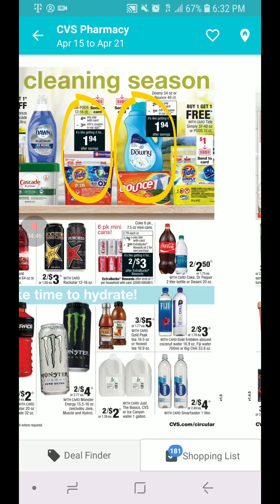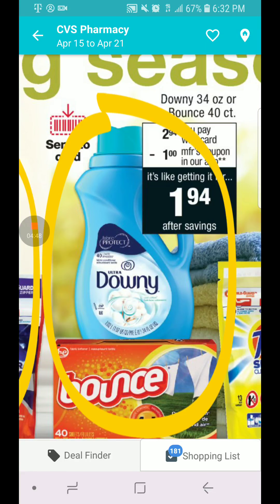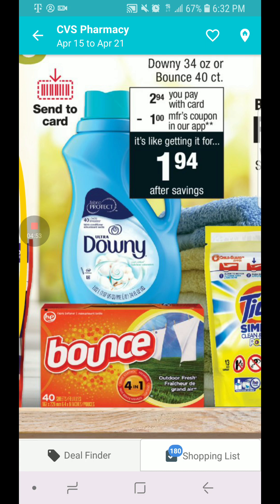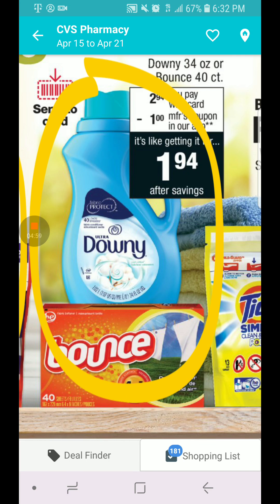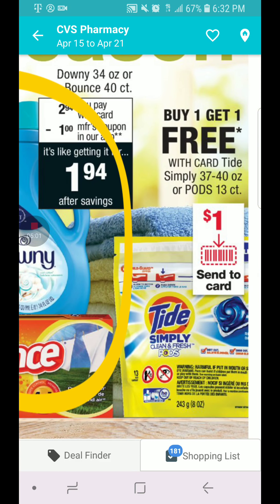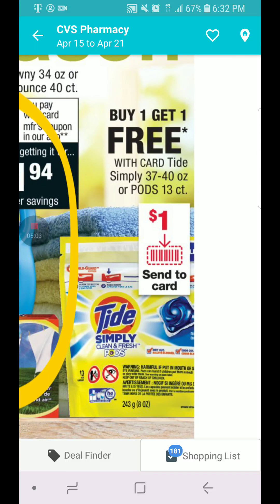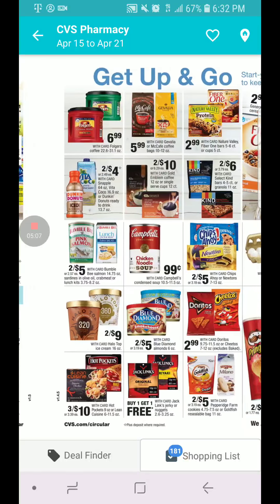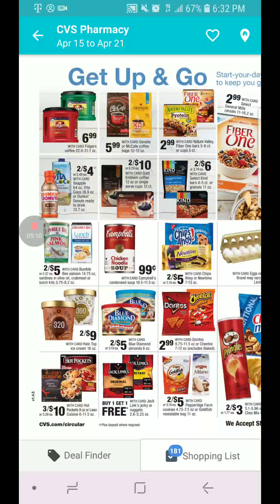The Downy — this is different, guys, because this is a smaller count — Bounce 40 count and Downy 34 ounces are going to be $2.94, and we have a $1 coupon for that. These are also buy one, get one free, with a $1 coupon. I don't know the exact price, so we'll see when we get to the store.